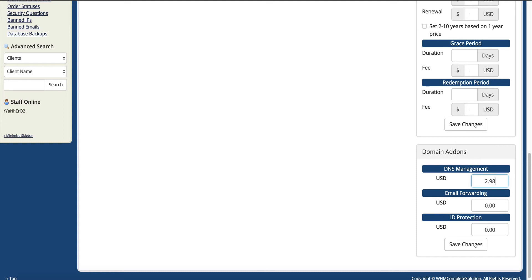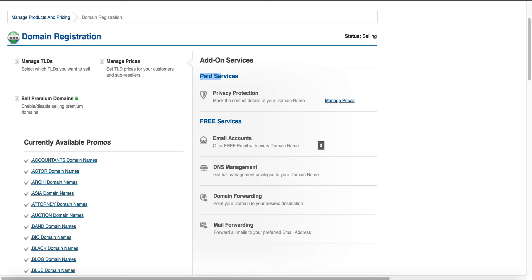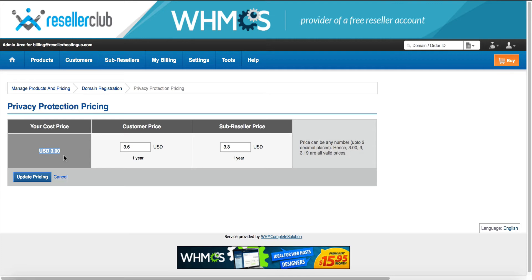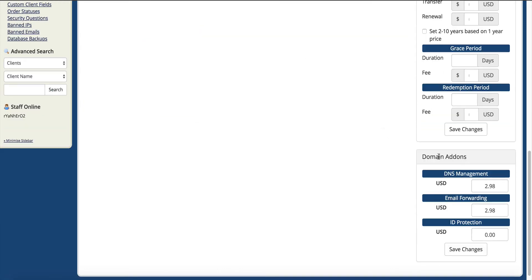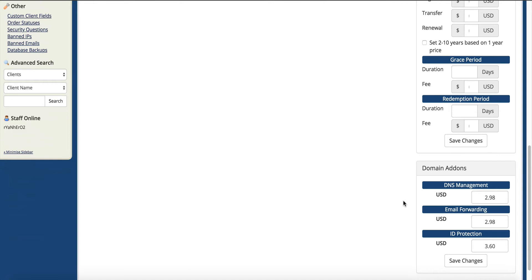Let's say we wanted to offer DNS management for $2.98 — we click save. Then tick the domains we want to allow that for and save. Now let's go back to privacy. We click here to manage prices for the privacy protection, and here we see our cost is $3. So when your customers register a domain and want ID protection, your cost is $3 — you have to price it higher than that to make a profit. They recommend $3.60, so going back to WHMCS, we could add it at $3.60, making $0.60 profit per domain with privacy protection.